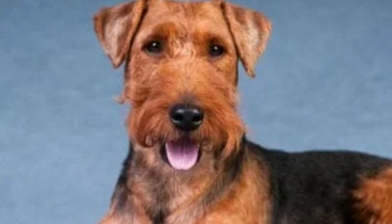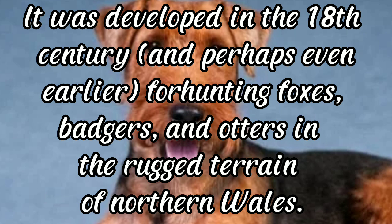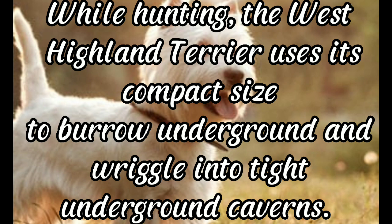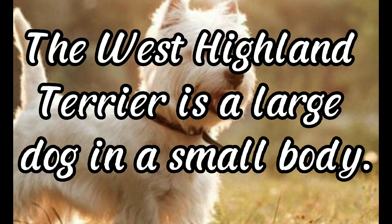The Welsh Terrier is a breed of long-legged earth dogs with an iron constitution and exceptionally strong spirit. It was developed in the 18th century and perhaps even earlier for hunting foxes, badgers, and otters in the rugged terrain of northern Wales. West Highland Terrier: while hunting, the West Highland Terrier uses its compact size to burrow underground and wriggle into tight underground caverns, making the Westy a go-to hunting companion in many parts of the globe.